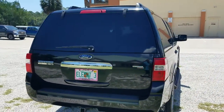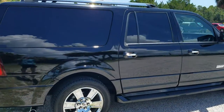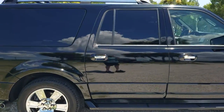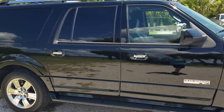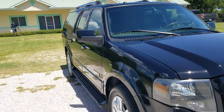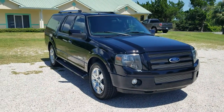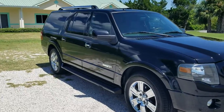It also has front and rear AC systems and entertainment for everybody in the front and the back. It has tinted windows, which really comes in handy for the hot summer days in Florida. This vehicle is perfect for transporting to and from the airport, the cruise port, or just for a night out.